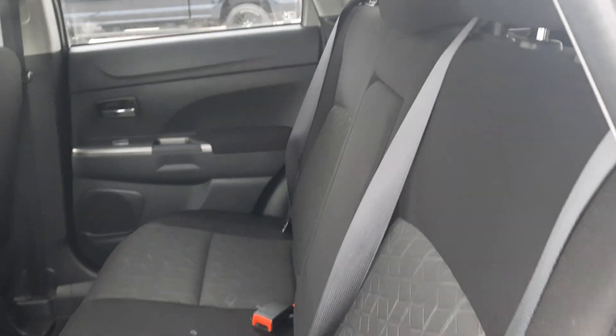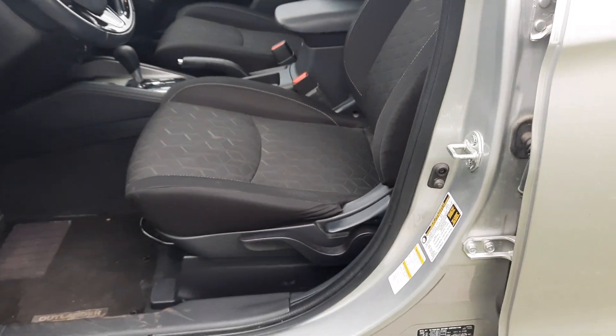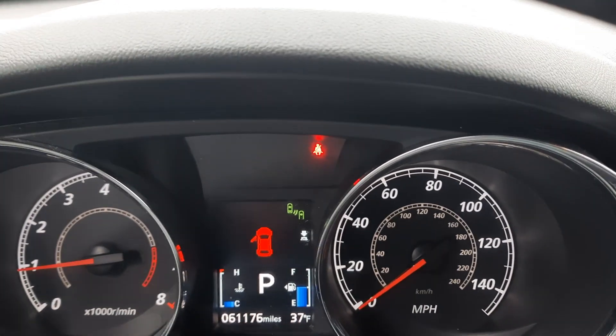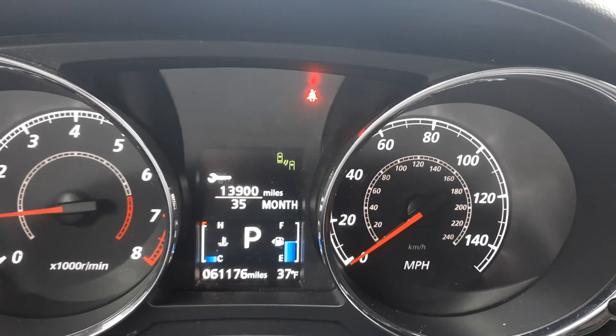Back seats are in good shape. Front seats look good. This one has almost 61,200 miles on it.